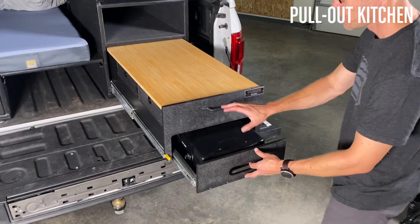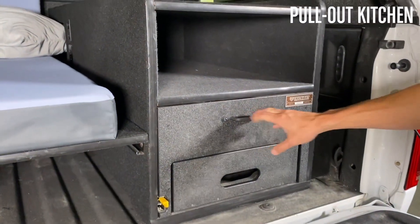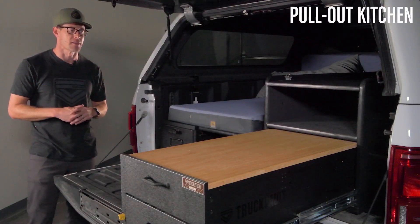The whole kitchen is built on a glide platform, so it allows you to double-lock it as it pulls out. So if you're sitting on a hill, this kitchen drawer is not going to be pushing in — it's going to lock into place.